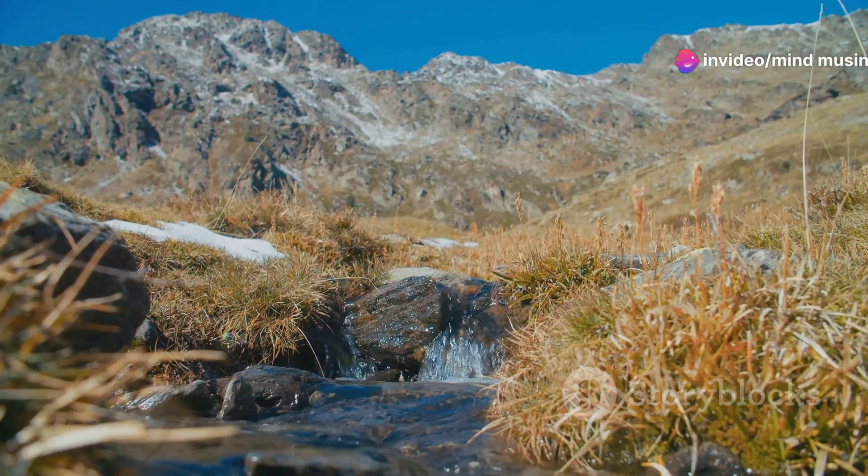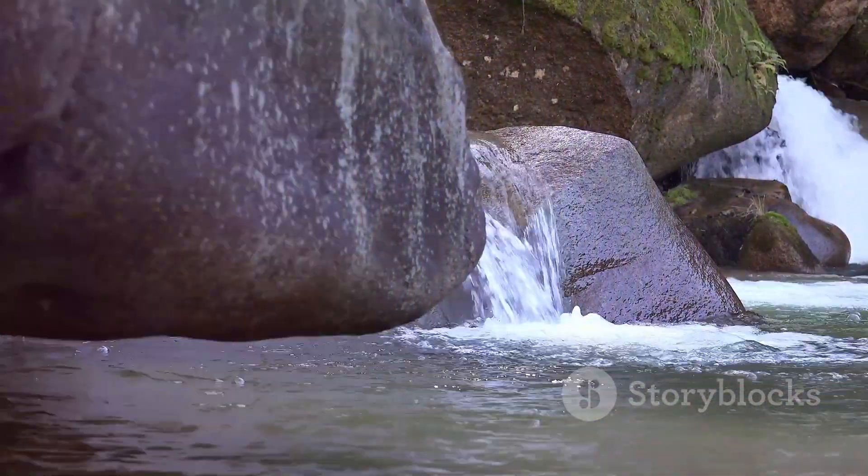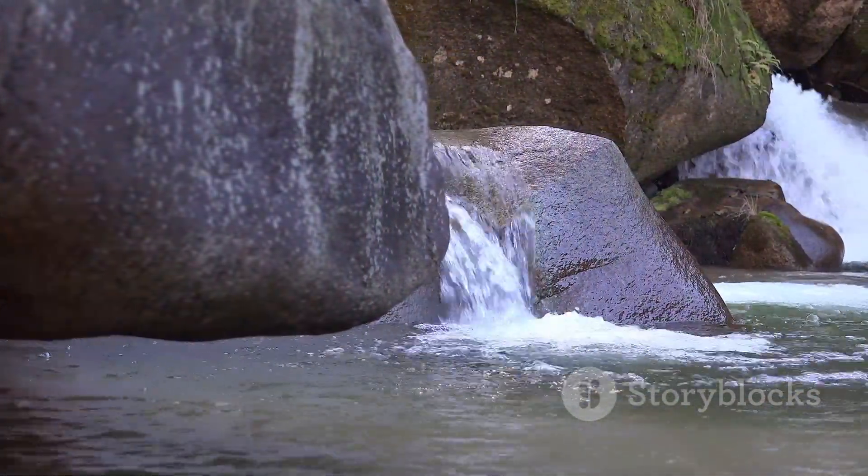So mountains do more than just stand tall and look majestic. They act as natural water factories, capturing, storing, and distributing this vital resource.